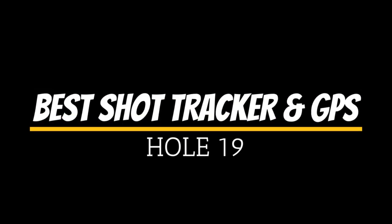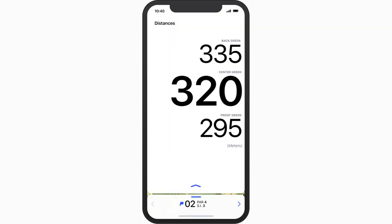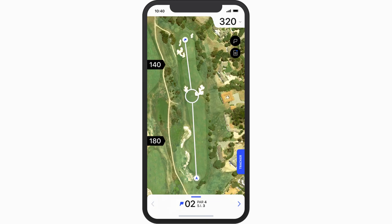Next, for GPS and shot tracking, we'll look at Hole 19. Available for both Apple and Android mobile devices, including watches, Hole 19 provides a very premium golf GPS app for free. You can view your distance to the front, center, and back of the green. You can also get a satellite view of the course — not a cartoonish rendering.